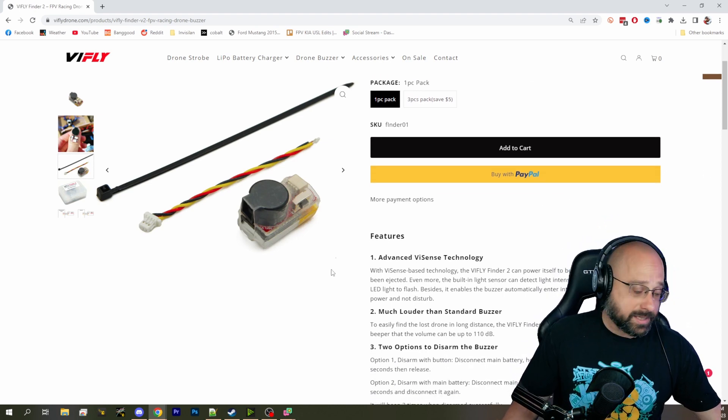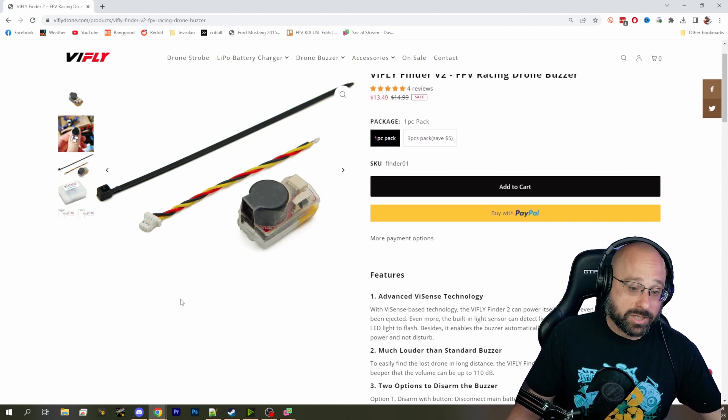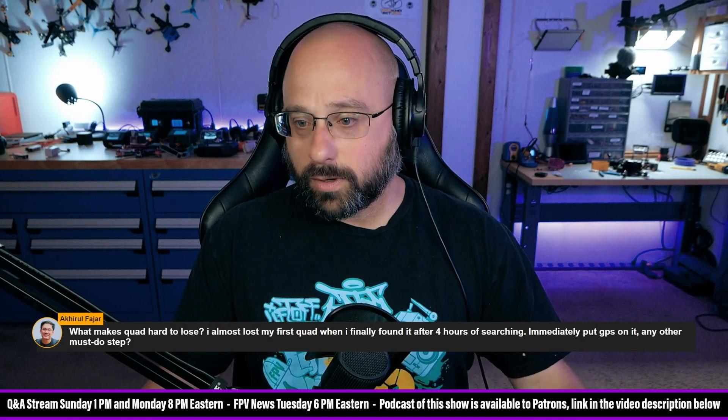When the battery comes unplugged, it begins beeping loudly to help you find it. If you're concerned about losing your aircraft, this is the best option — I think I would do this before GPS. But I would do both this and GPS if you're really sure you want to make it work.